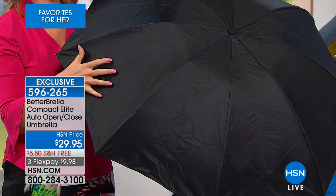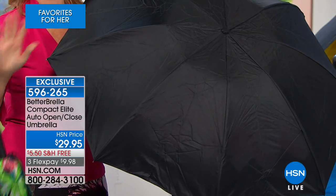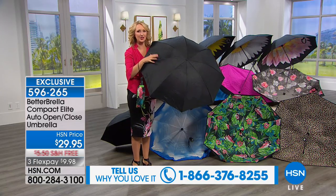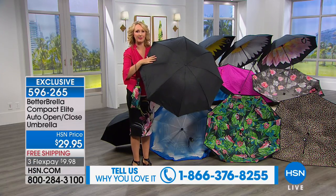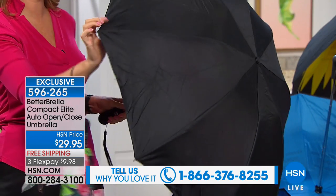If you live in a rainy state like we do here in Florida, we take that rain treatment and wipe it onto the windshield of our car, and it causes the water to bead and roll right off. That type of technology has been infused into this fabrication, so the water just rolls and beads right off, keeping you drier than ever before.